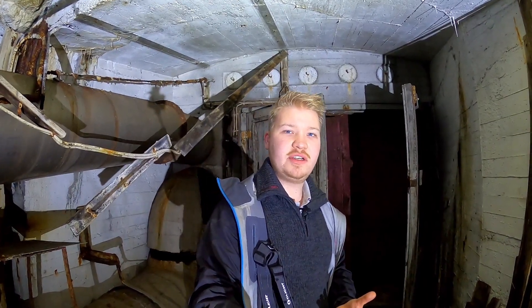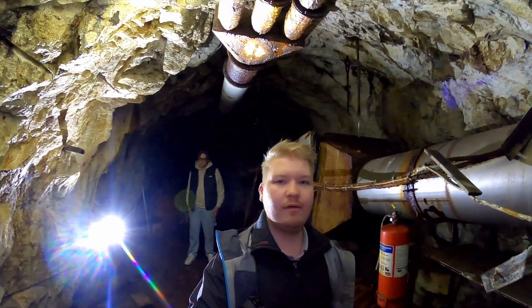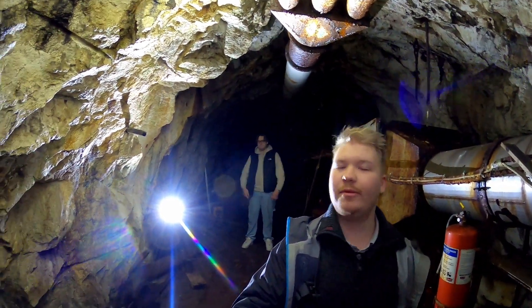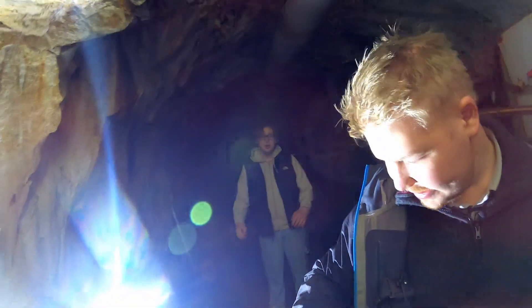Hello and welcome! Today we're exploring this abandoned bunker. I don't know what it's been used for, but it has like a commando central and a medical place, and it's full of large air compressors. It's really huge. And with me today, as almost always, we have Alvar — let's walk back to him and say hello.